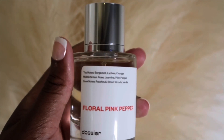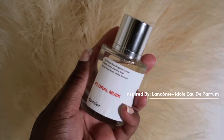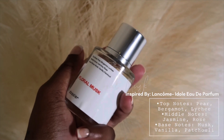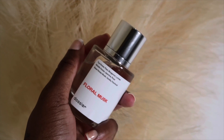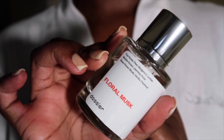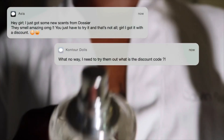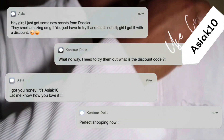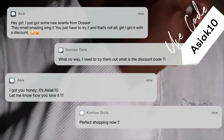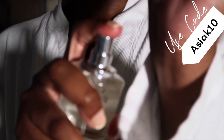Floral Musk is my go-to — it's inspired by Lancôme and this is my signature scent. I feel like this is a breakfast, lunch, or dinner scent. It smells delicious and this is the scent I have on right now — 10 out of 10. I love that Dozier is affordable, gives you a luxury fragrance feel, offers a sample bottle, and if you don't like it you can return or exchange it for free. They're always updating their site with new fragrances. Use my code ASIAK10 for 10% off your order.